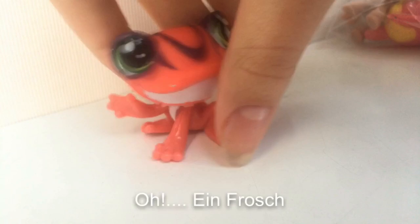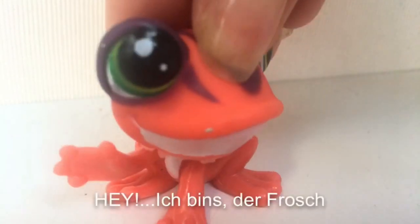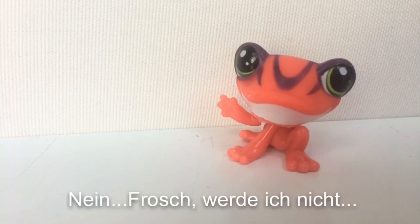Oh! Frog! Look at his pose. He's like... Hey! I'm the frog! Give me five! No, frog. I will not.